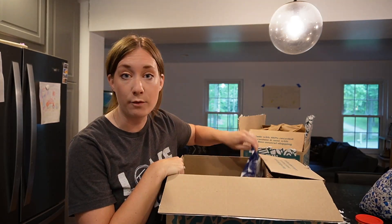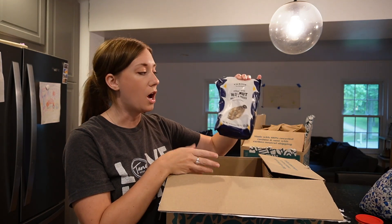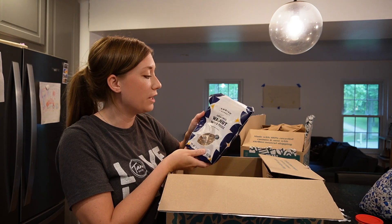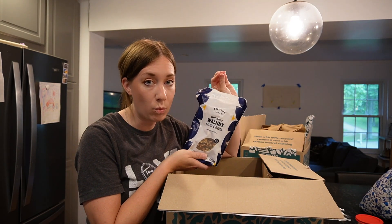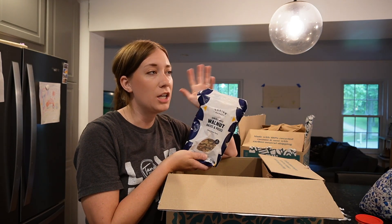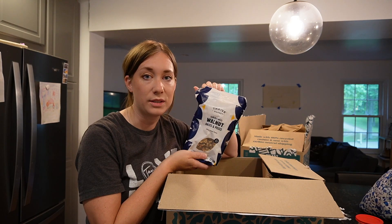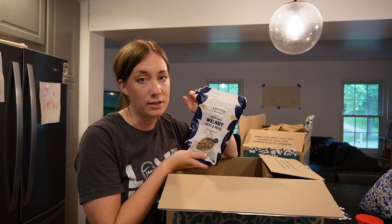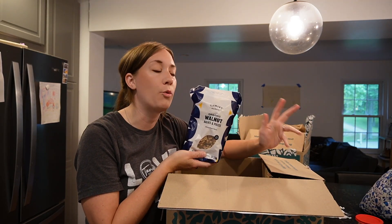One thing I love about Thrive Market that's actually cheaper than my local store are their organic nuts — and they're higher quality too. These are organic walnuts, but they also often have organic sprouted walnuts, which are more digestible if you're conscientious about phytic acid. I'll toast these up with a little maple syrup and add them to salads, or use them in our homemade granola.